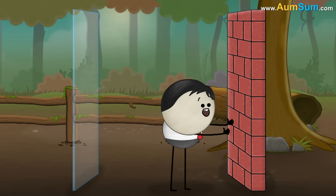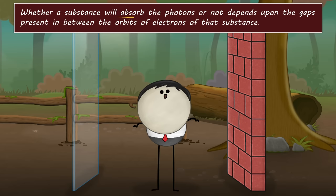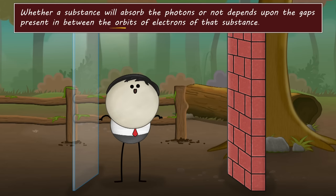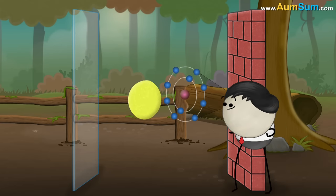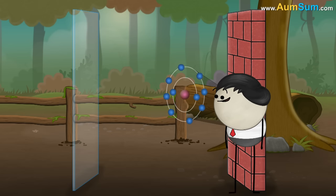But why do some substances absorb photons while others don't? Whether a substance will absorb the photons or not depends upon the gaps present in between the orbits of electrons of that substance. If the gaps in a substance are small, then the electrons of that substance are able to absorb the photons which pass through those gaps, making the substance opaque.